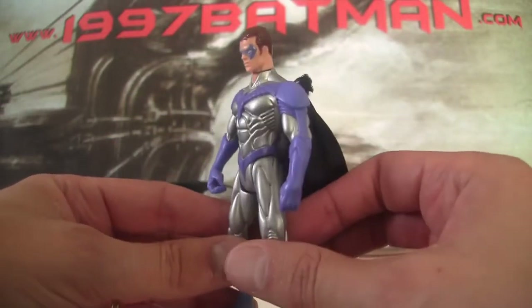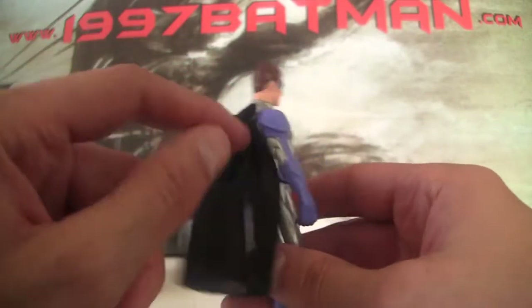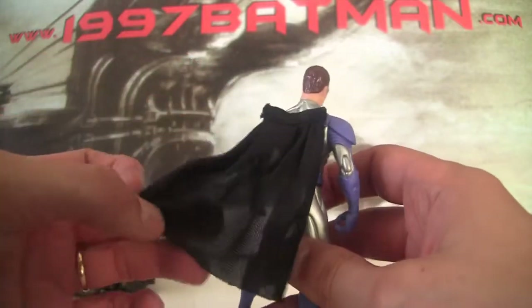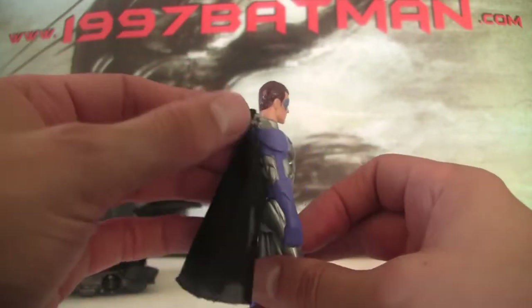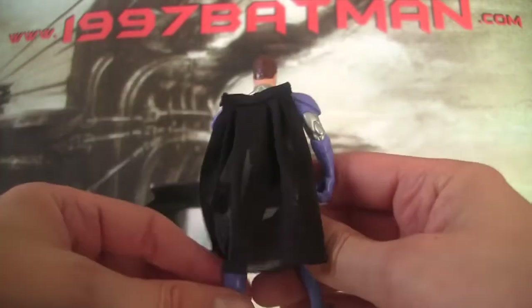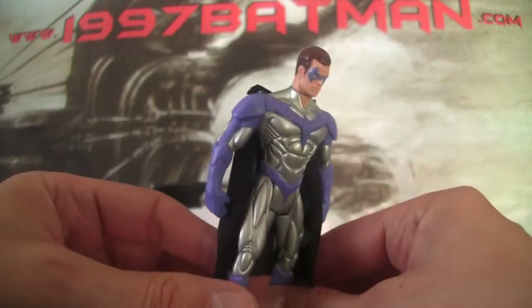As with all the Robin figures on this line, for some reason they decided to put the cape draping from the back rather than from the neck. In the movie it still does come from the neck, but they made all the Robin figures from the back. It has two pegs to keep it in place. This is one of the only Robin figures with a cloth cape — pretty see-through. I prefer cloth capes; I don't really like the plastic ones as they don't move as much.